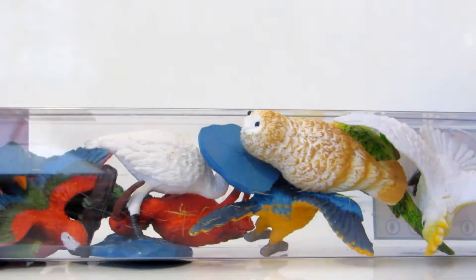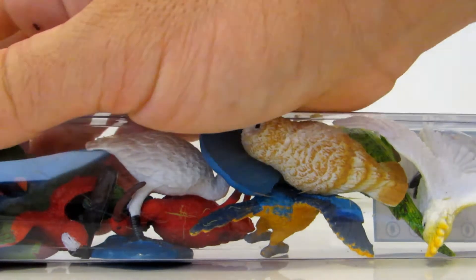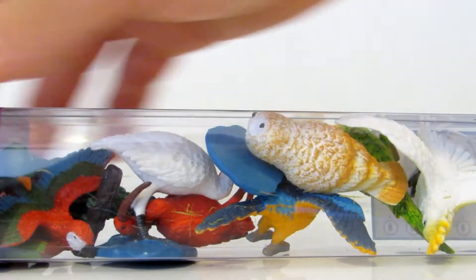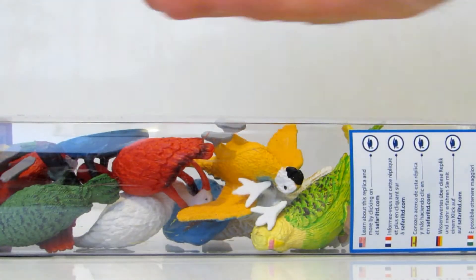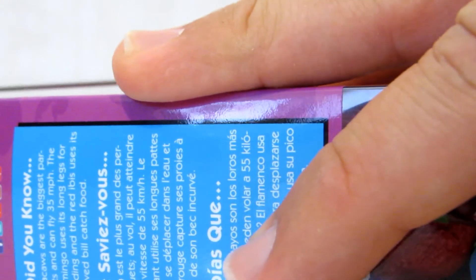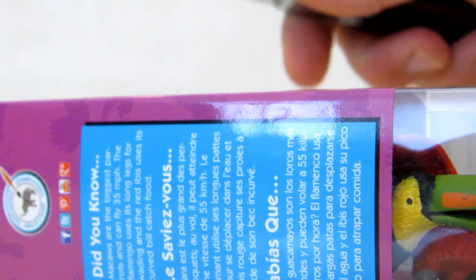Hey kids! I've got something beautiful. I've got an exotic birds tube by Safari Limited — another set of animal figures, plastic and rubber animal figures, and that's the... I just love them. I'm probably one of the addicts of this. Pardon me about the knife.